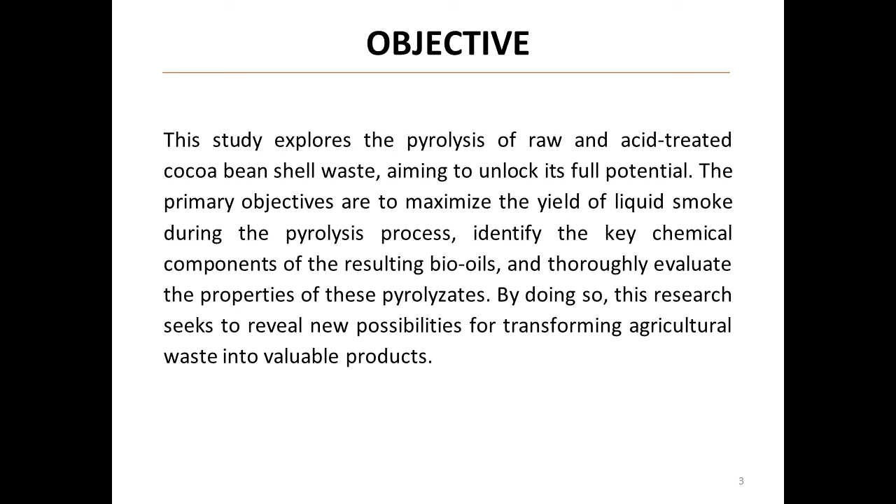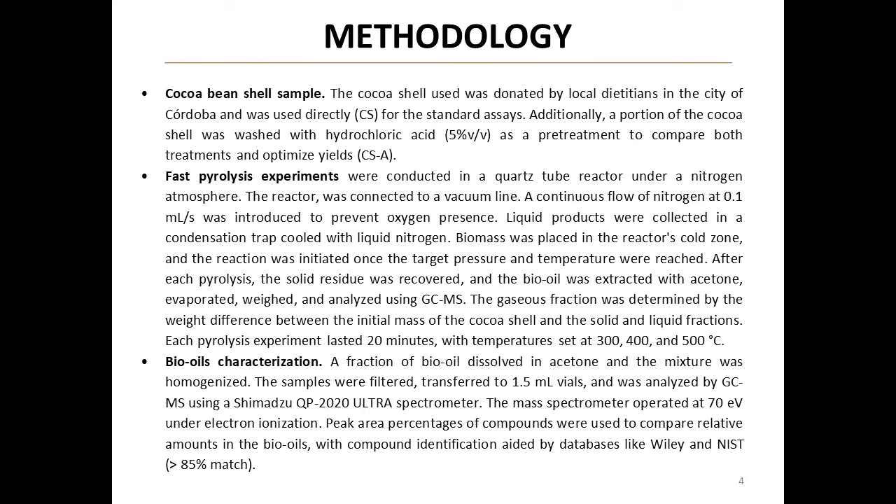The core objective of this study is to unlock the full potential of cocoa bean shell waste through pyrolysis. The researchers aim to maximize the yield of liquid smoke during the process, identify the key chemical components in the resulting bio-oils, and thoroughly evaluate the properties of these pyrolyzates. This research is pivotal in finding new ways to transform agricultural waste into valuable products.